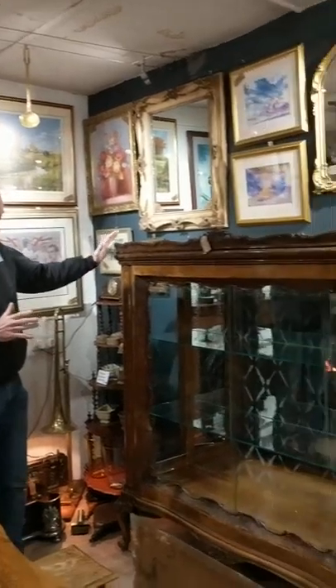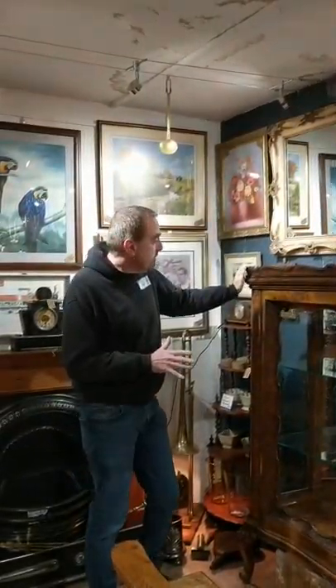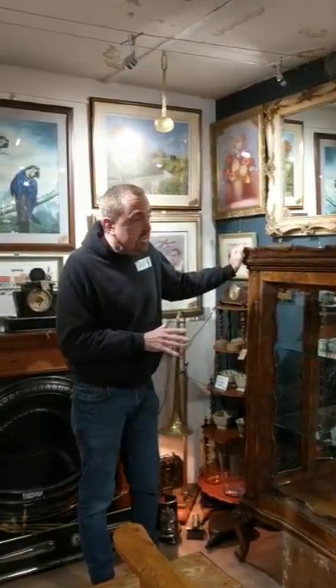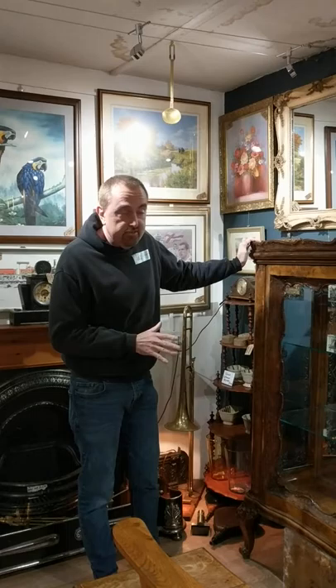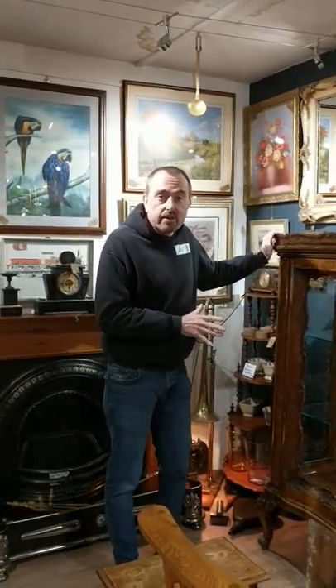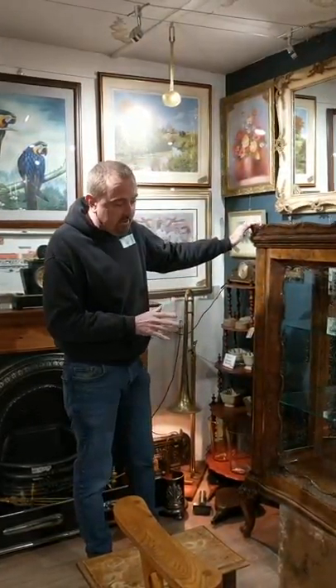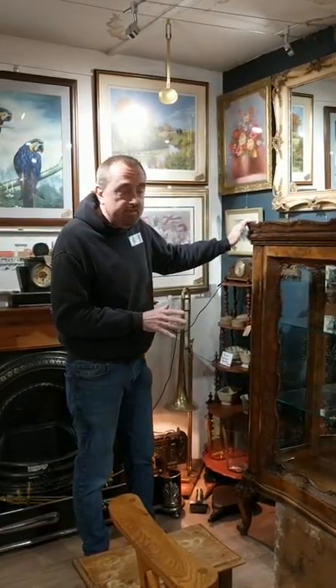Hello again. Today I want to show you this absolutely stunning Burr Walnut display cabinet. It's absolutely gorgeous. Now according to the auctioneer where we bought it, it's Dutch. I've no reason to believe that it's not Dutch, so we're going to go with it's a Dutch Burr Walnut display cabinet. But the detail on this is absolutely fantastic.